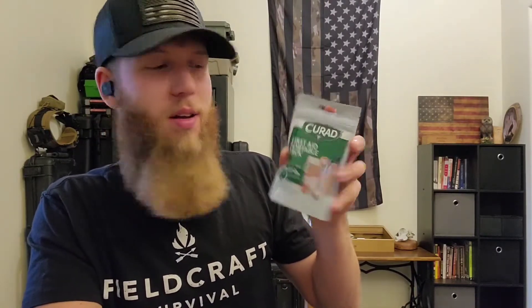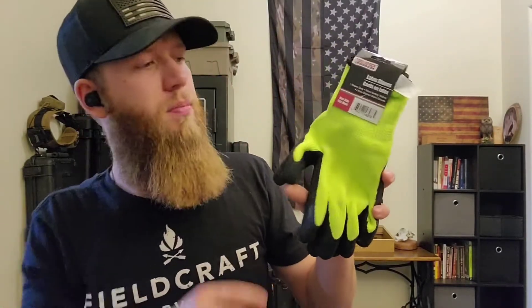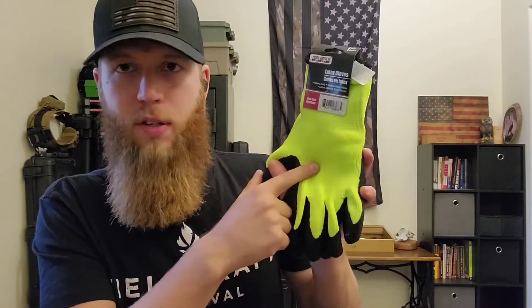Next I grabbed a boo-boo kit. In this community I see a lot of trauma kits — tourniquets, QuikClot gauze — but people are always missing band-aids. There are plenty of situations where a kid falls and scrapes a knee, and a band-aid makes them feel better. If you're in a bad situation and a kid wants a band-aid, what better thing to have? There are fabric band-aids, plastic ones, and square patches in here — different sizes. Small, doesn't take up a lot of space.